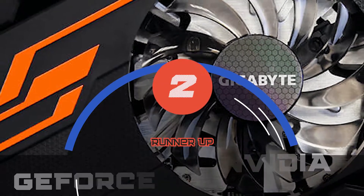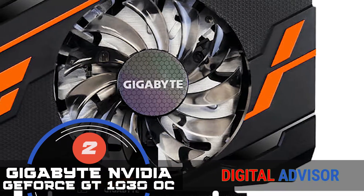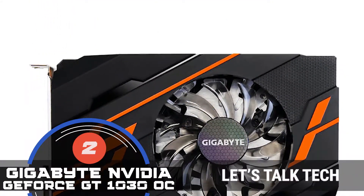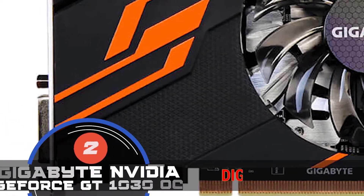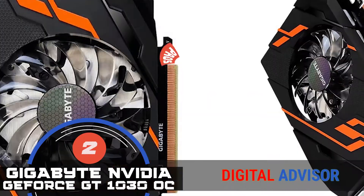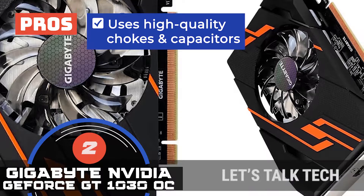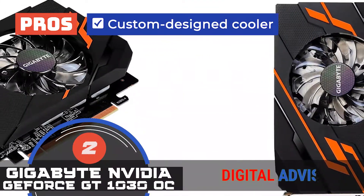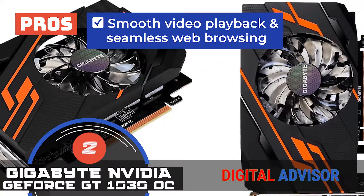Next, we have the runner-up: the Gigabyte NVIDIA GeForce GT 1030 OC. When it comes to watching high-resolution videos or completing professional tasks, this model is a perfect fit. Gigabyte has embedded the latest technology in this unit that allows it to perform all tasks quite effectively. Its ability to run videos at high 4K resolution at 60Hz promises a seamless experience. Its pros are: it readily supports 4K resolution at 60Hz, it uses high-quality chokes and capacitors for longevity, it features one-click overclocking with Aorus graphics engine, it consists of a custom-designed cooler for effective heat dissipation, and it offers smooth video playback and seamless web browsing.